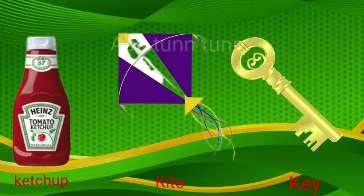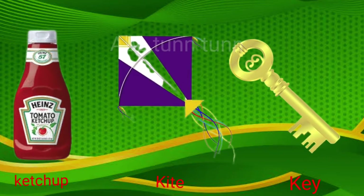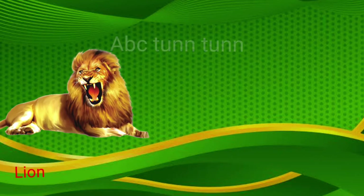K is for ketchup. K is for kite. K is for key. Cuh, cuh, cuh.